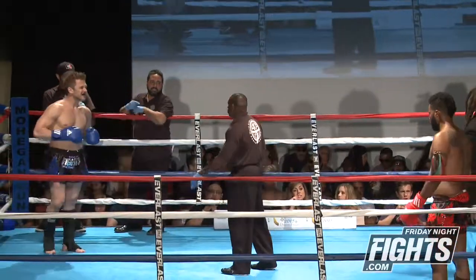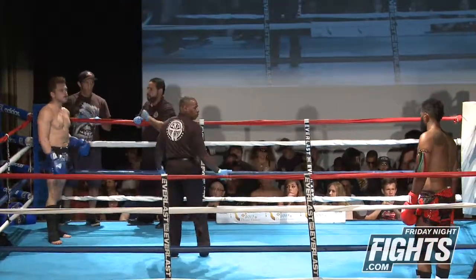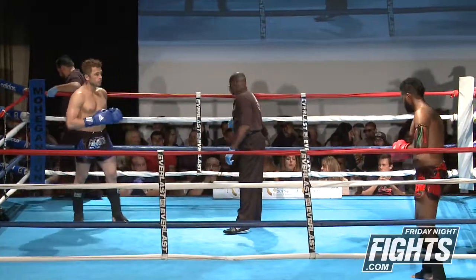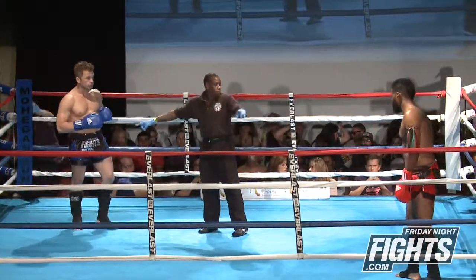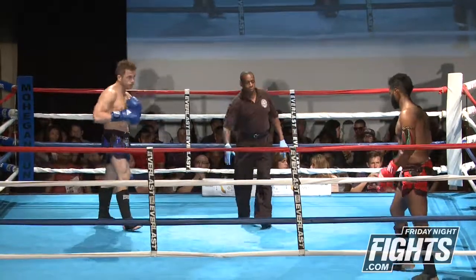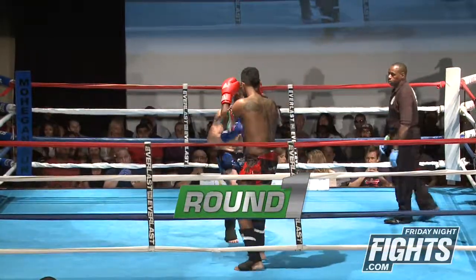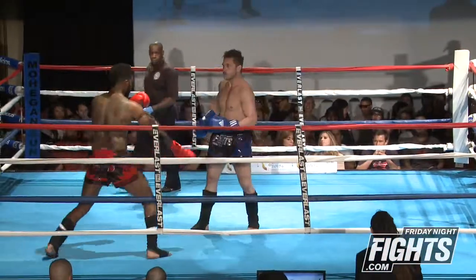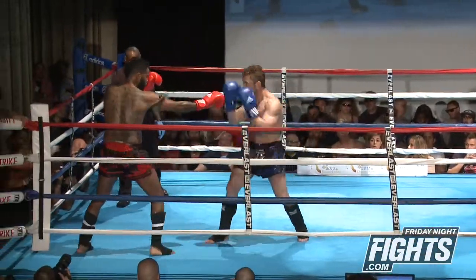Here we go. Starting round one in this light heavyweight bout — Haave in the red, Schooley in the blue. Two southpaws here.